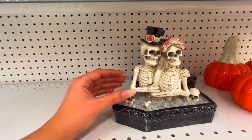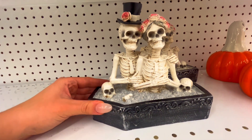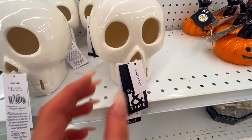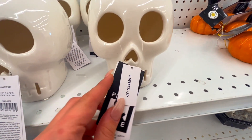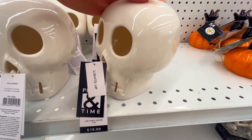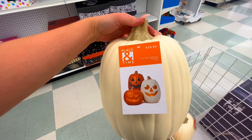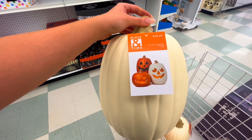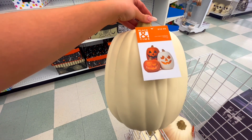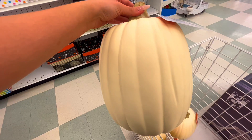We have a little married couple right here. Very nice. We have another skull head — it says it does light up, but you do have to put the little batteries in on the bottom. We have some craftable pumpkins — I'm guessing you can carve into it or you can paint it. It's $40.